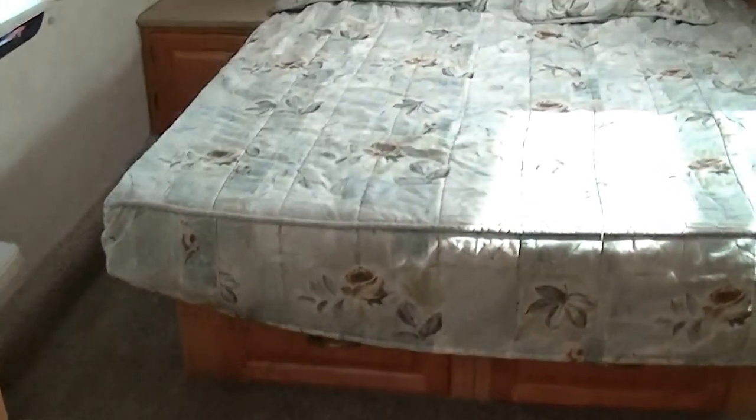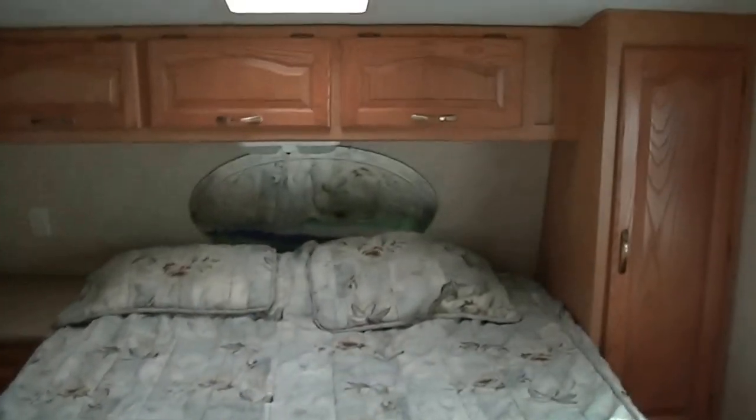Walk-around Queen master bed — that'll make sure you get a good night's sleep. Plenty of storage below as well as beside, and we've got a big ol' closet right here too where you can put lots of hanging clothes.